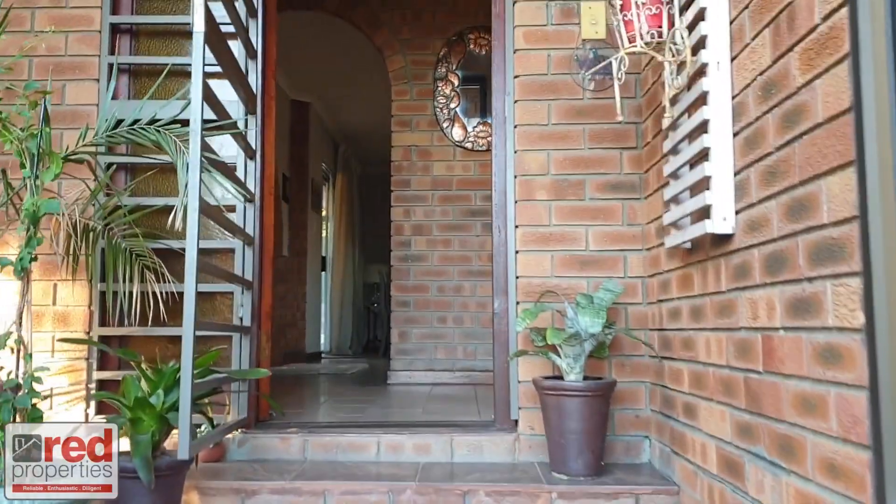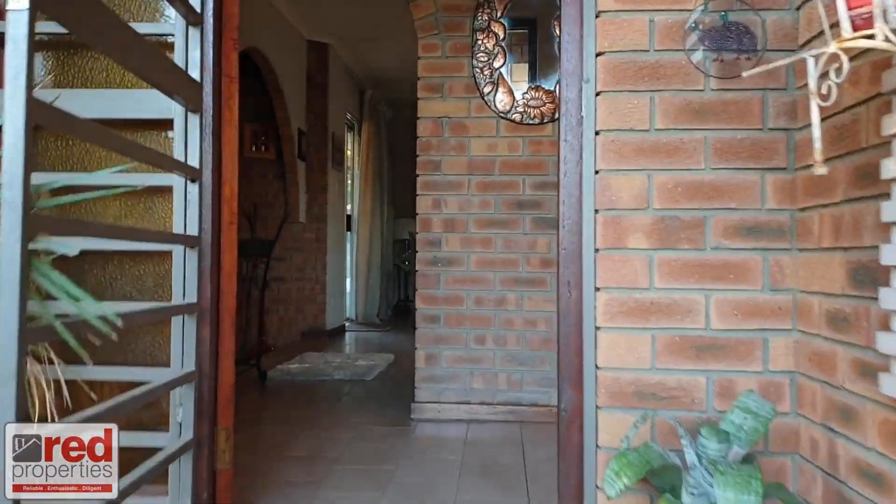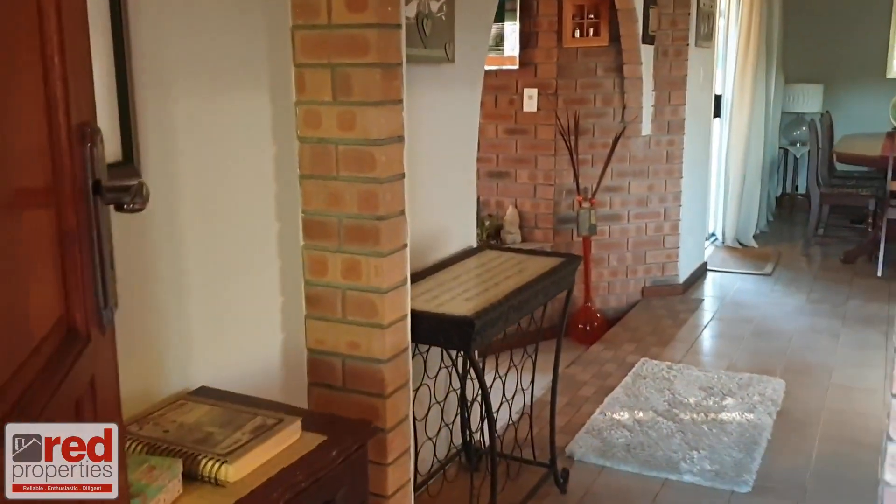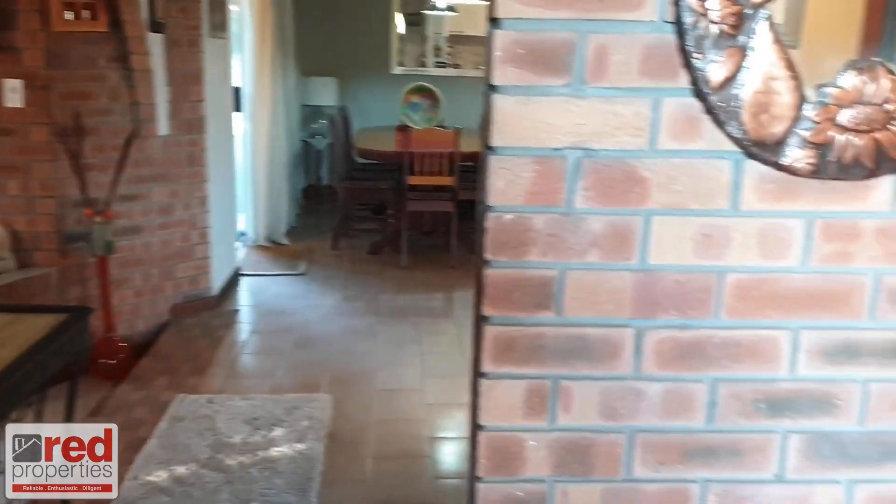Hello and welcome to our gracious and spacious virtual show house. This space for beauty is ideal for the bigger family and also offers the perfect setting to work from home.